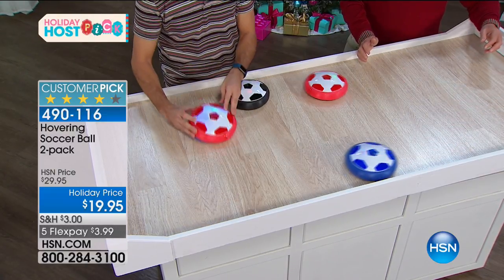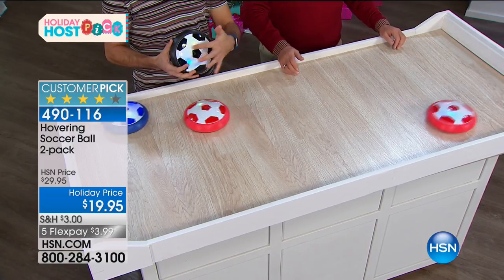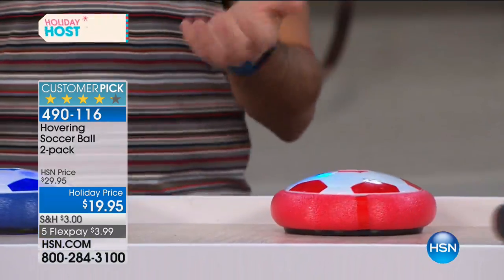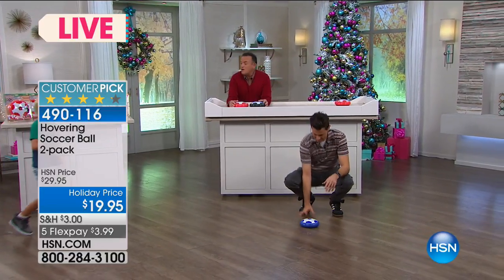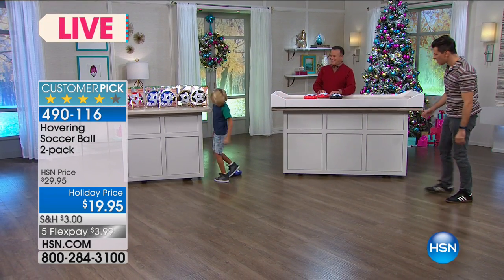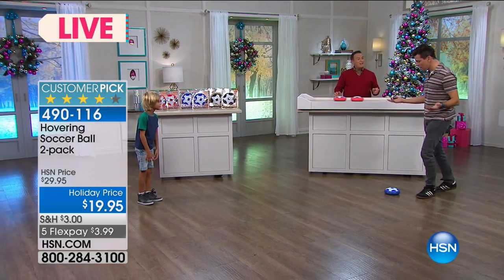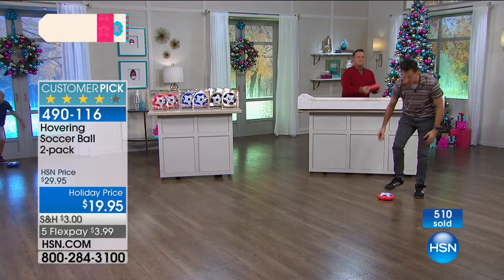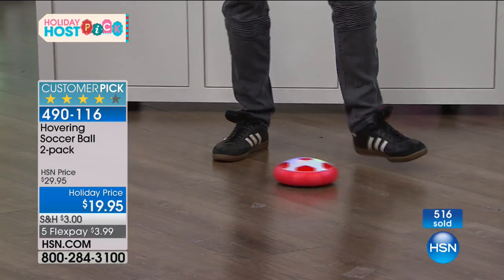The LED lights are so cool - I'll show you when the producer turns the lights out. When you see your child's face light up when they get this home and see that it also lights up, they are going to be so excited. Bobby goes to play with Dylan while I explain that this is not going to hurt your furniture. You don't have to be an expert or have played college soccer. Once you get it down to the ground it starts getting you moving and active.